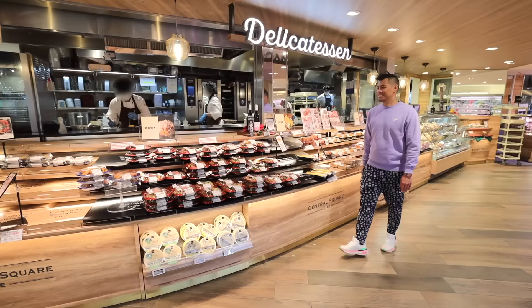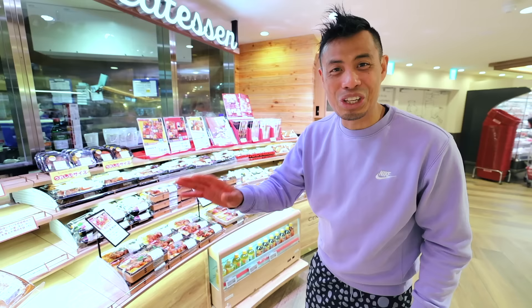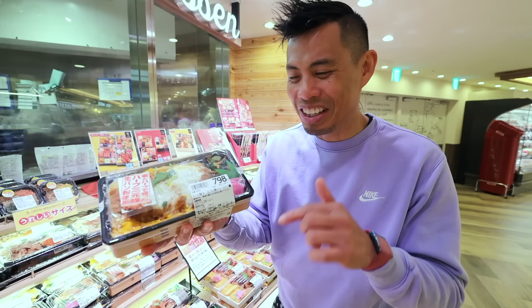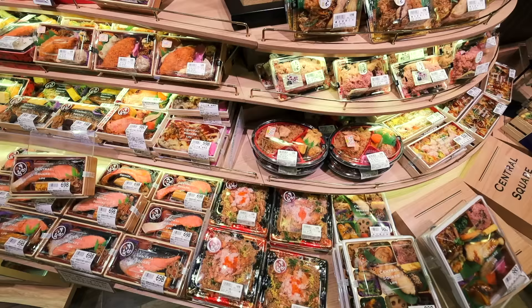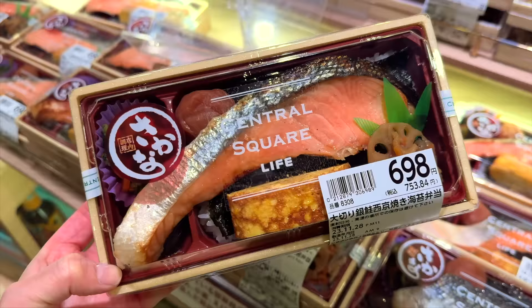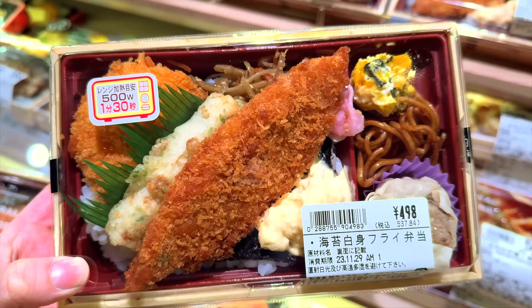Now let me show you one of my favorite sections: bentos and the sozai deli. Just look at the variety here — you have all sorts of different bentos and the prices are actually fairly reasonable. Within the bento section you'll find traditional style bentos, super-sized bentos, and organic bentos. In the traditional style area you can find bentos with grilled fish with side dishes, or fried fish over rice with side dishes.